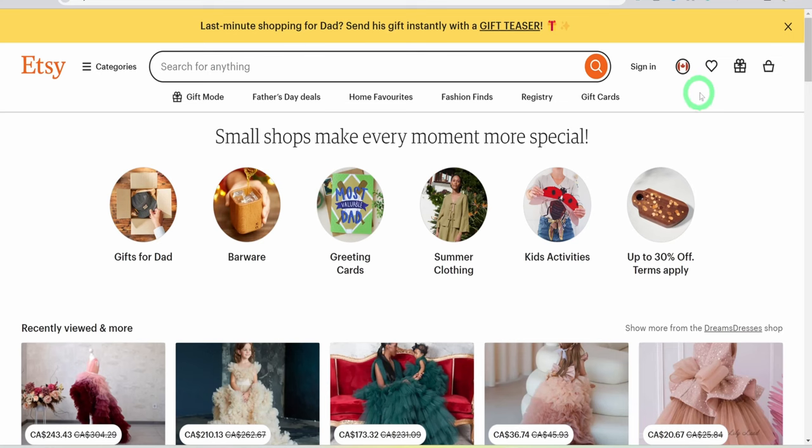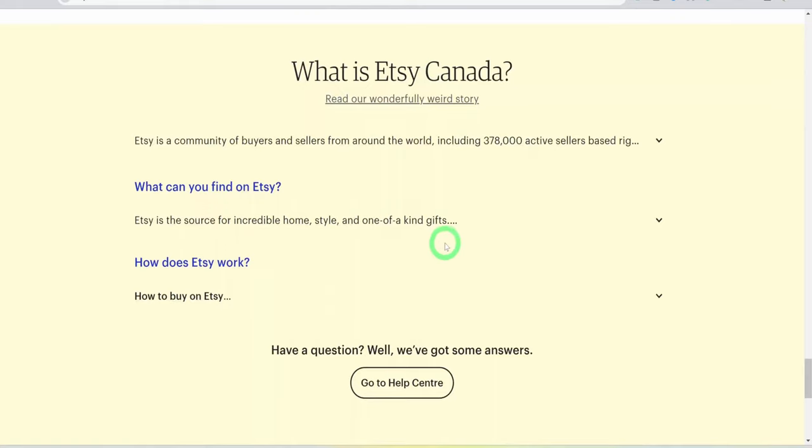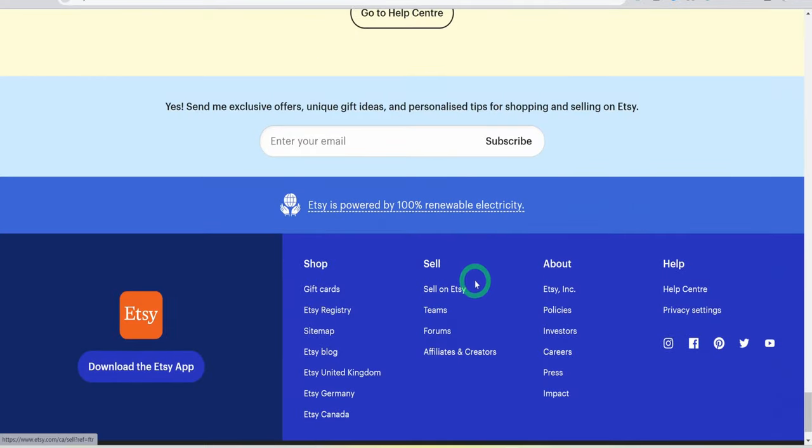To open an Etsy store, visit etsy.com, scroll to the end of the page, click on 'Sell on Etsy,' and follow the prompts — it is very easy. If you need a detailed video about this process, I would leave the playlist in the card above.